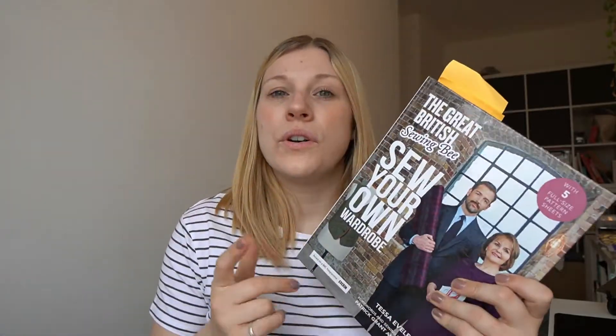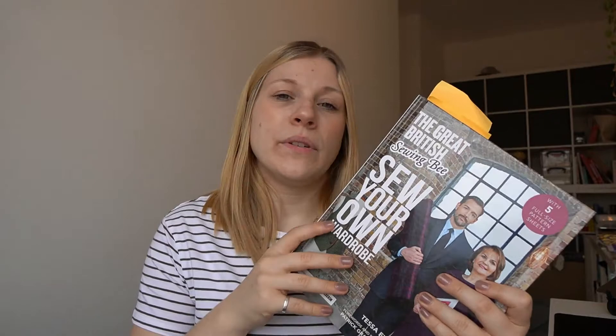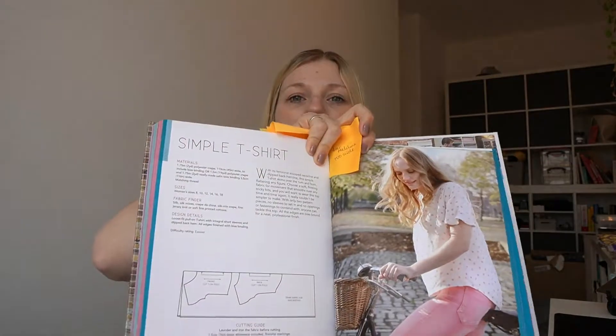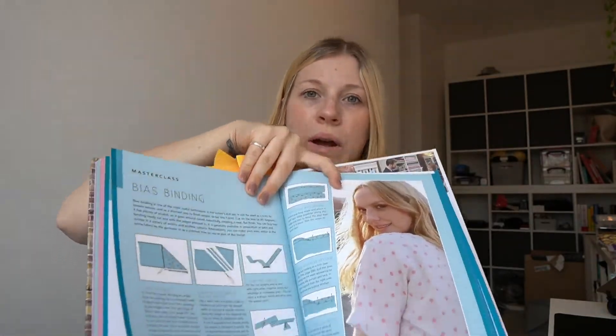The Great British Sewing Bee releases a book every season, and there's a new one coming I'm very excited for. I also have one from a couple of seasons ago called Sew Your Own Wardrobe. It comes with a pack of patterns, and the book gives you all the knowledge to make those garments — pattern layout, fabrics, sizing — and shows you how to do it, which is perfect for beginners.